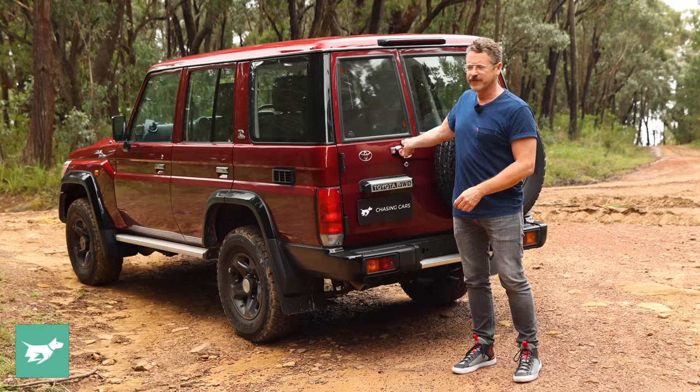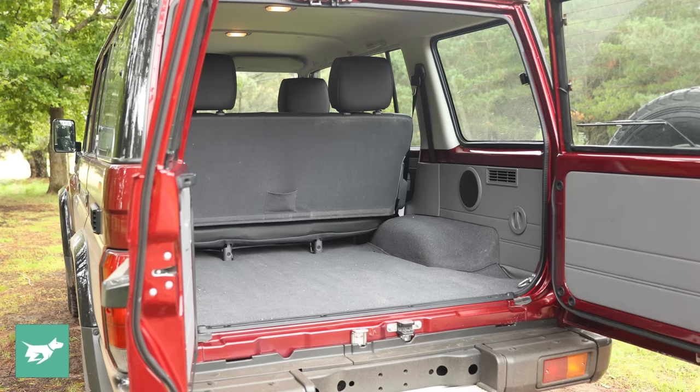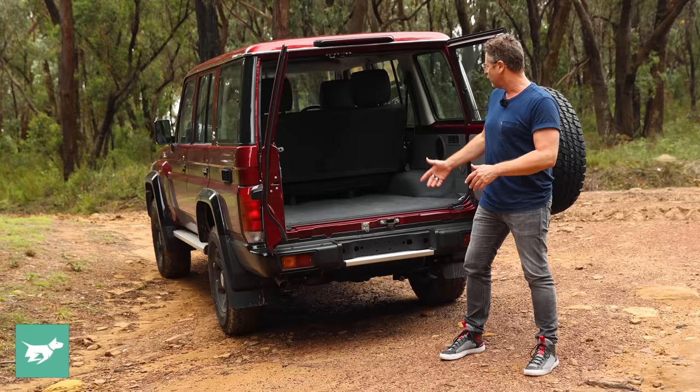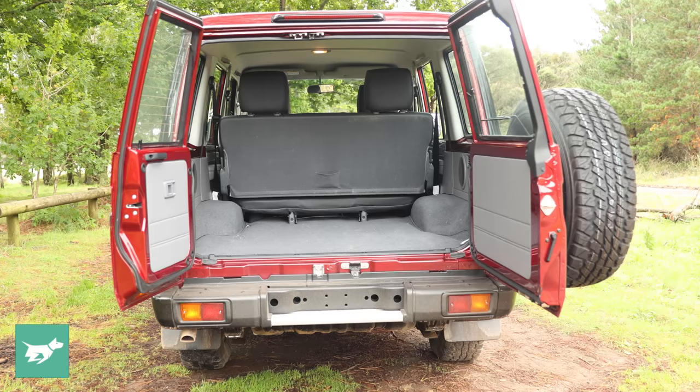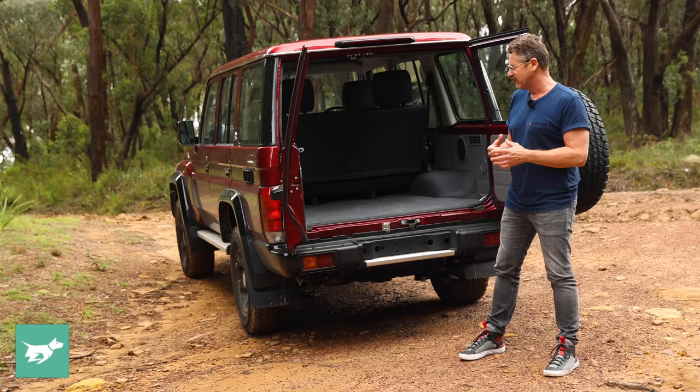Here at the back, this is no different to generations of 70 Series Land Cruisers. We have a pair of asymmetric barn doors opening up to a really quite massive load area. The luggage area in the LC76 wagon is huge — Toyota doesn't claim a litre amount for it, but you don't need to be a rocket surgeon to work out that that is a lot of space. It is pretty rudimentary, but that's what this vehicle is. It's not trying to disguise anything with luxury, although it is carpeted and does have four tie-down points.